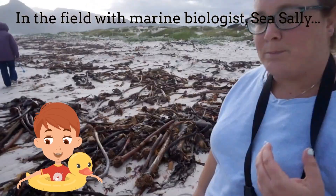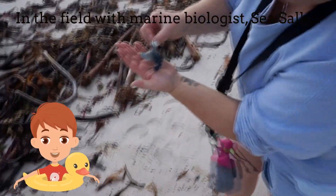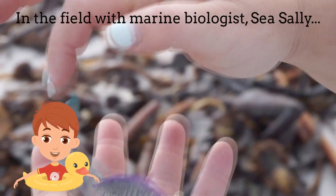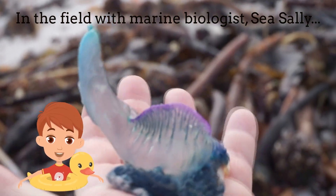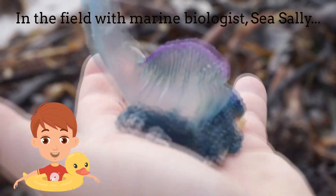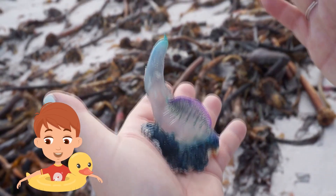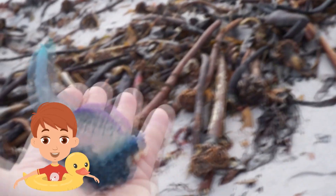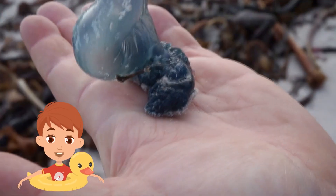Here's a Blue Bottle — this is a beautiful specimen. You can see the violets on the top of the sail. Blue Bottles are actually a colony working together in four different organisms; it's not just one animal. You can see here the sail — some of them are left orientated, some of them are right. And this helps prevent all of them from washing ashore with certain wind blows. You can see here the stinging cells.